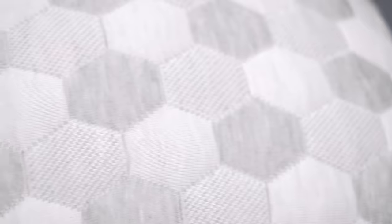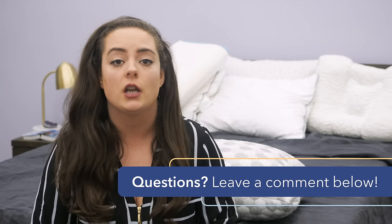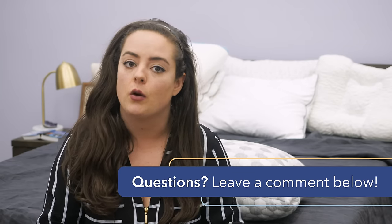Before we get into the pillows, just keep in mind that there is a wide world of pillows out there, and these are just seven of my personal favorites. If while you're watching this video you have any questions or you want a personal recommendation, just leave me a shout in the comment section below and I'd be happy to help.